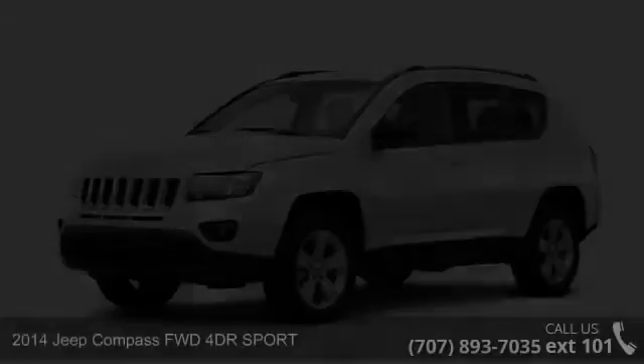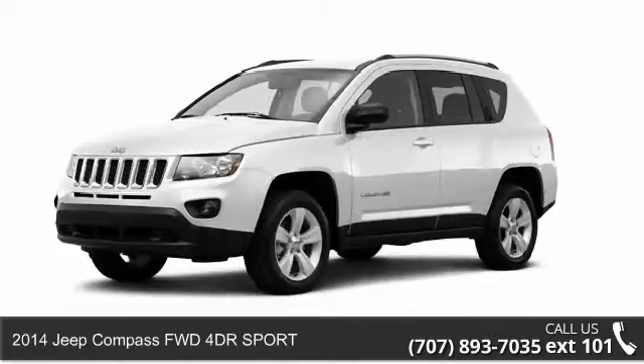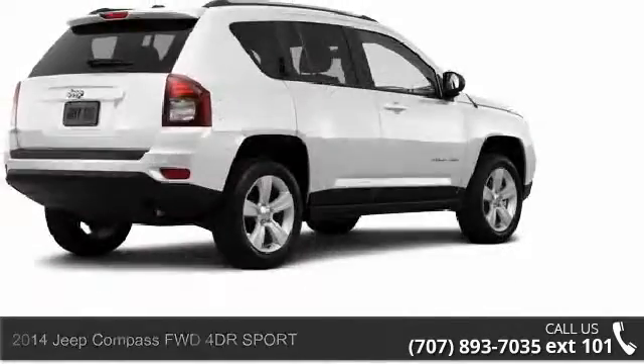Imagine yourself in this 2014 Jeep Compass. If you're looking for a first-rate auto, this one could be yours today.